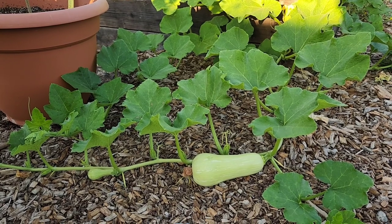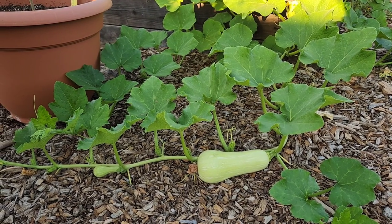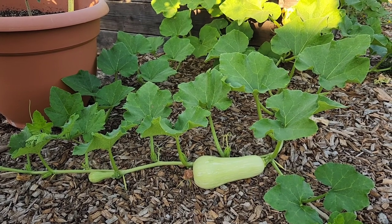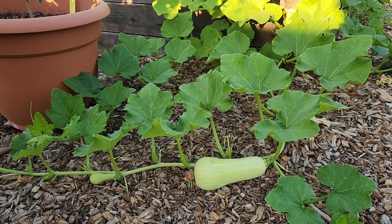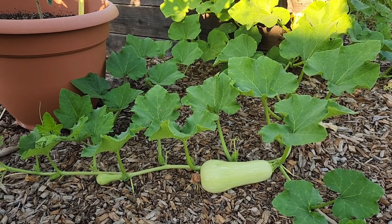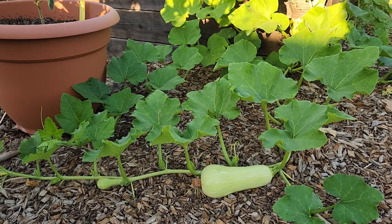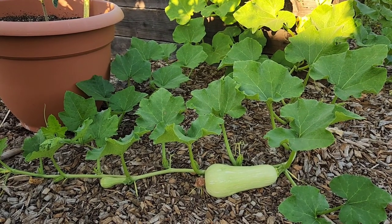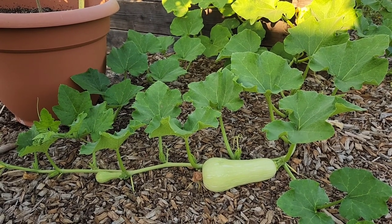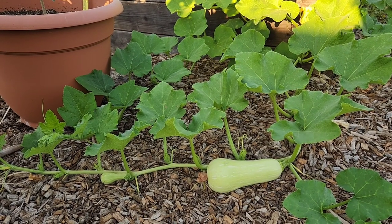There are some pretty butternuts growing. I love butternut squash. I didn't discover butternuts and their very similar counterparts, the delicatas, until about three or four years ago. I mean, I'd heard of butternuts, I'd seen them, but I don't think I'd ever eaten them — which was, wow, what a loss for me. Butternuts and delicatas are so rich and buttery; it's so delicious. I just love them so much.